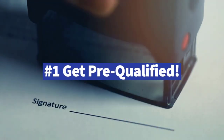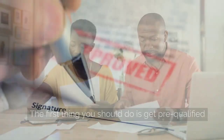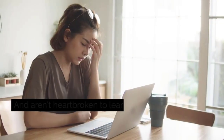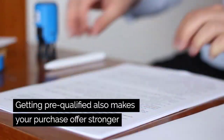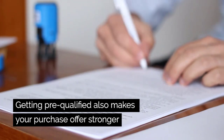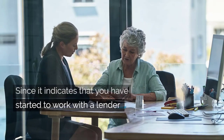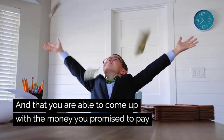We'll begin with getting pre-qualified. The first thing you should do is get pre-qualified. This way you will know how much you can afford to pay and aren't heartbroken to learn that the home you fell in love with is way out of your price range. Getting pre-qualified also makes your purchase offer stronger, since it indicates that you have already started working with the lender and that you are able to come up with the money that you have promised to pay.